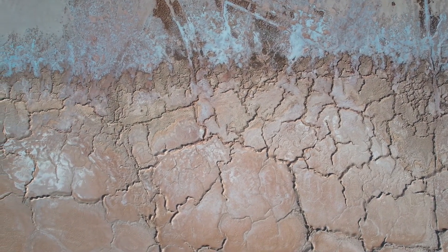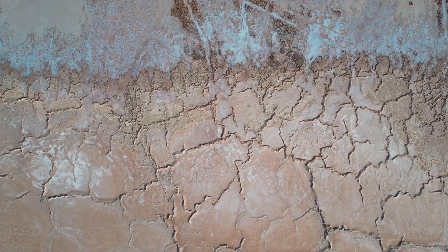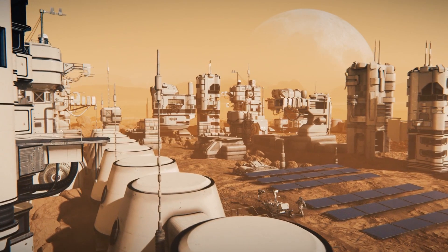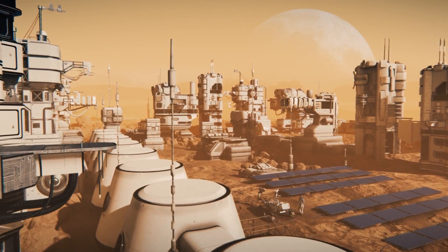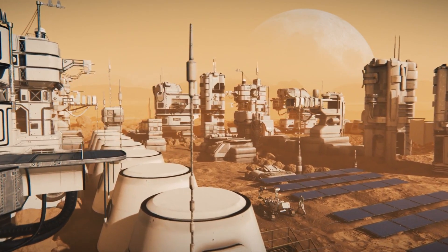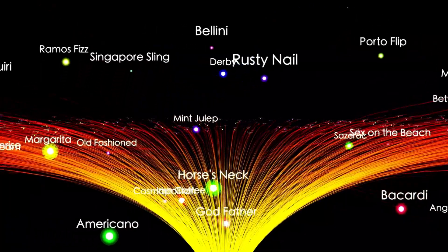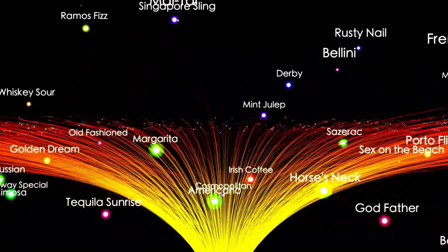Both rovers have pushed the limits of what we can achieve in space exploration, delivering more than just impressive photos. To truly appreciate the value of these images and the missions behind them, we need to consider the broader story of Mars exploration — how it began and what we've discovered so far.